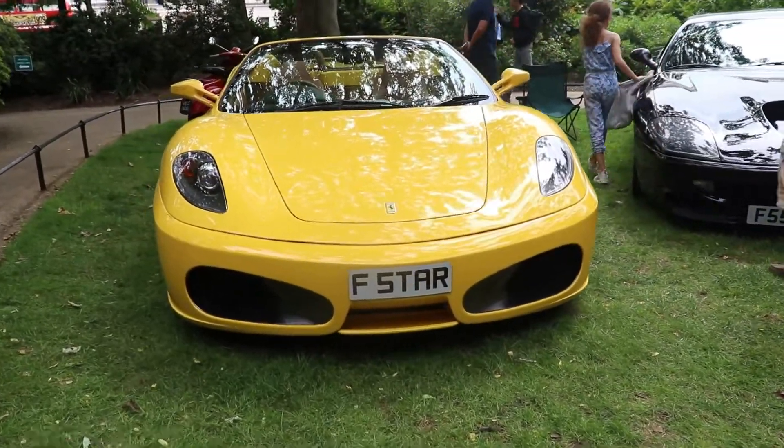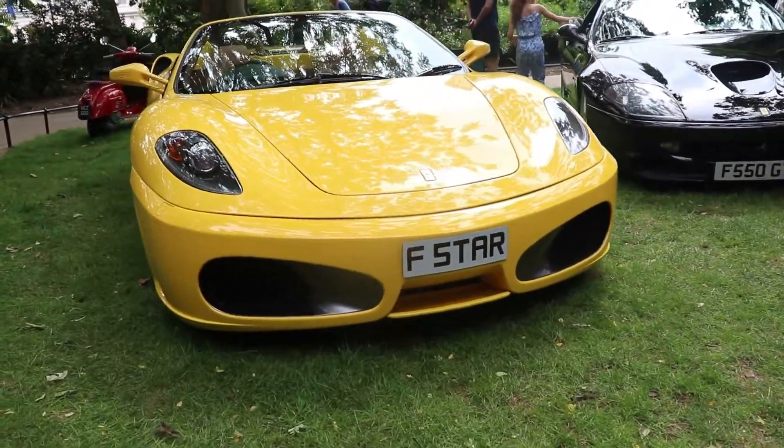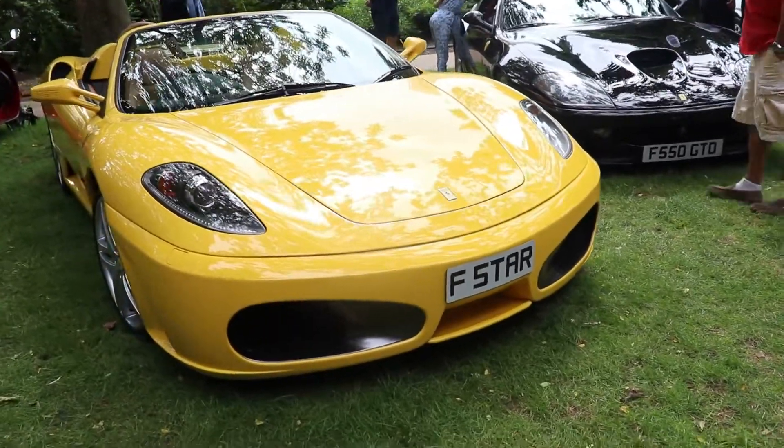Hello guys, I'm Kiri. Welcome back to my channel. Today we're going to talk about a Ferrari F430 Spyder.